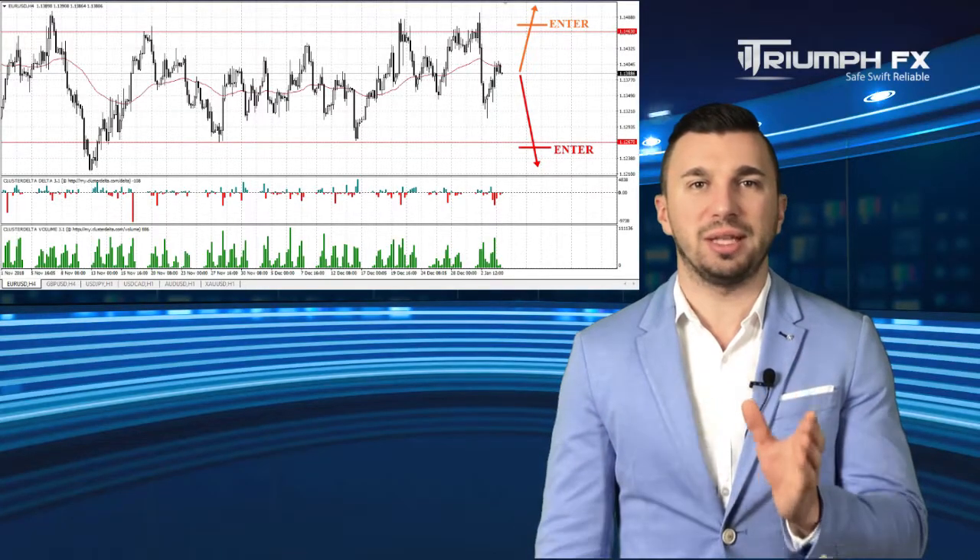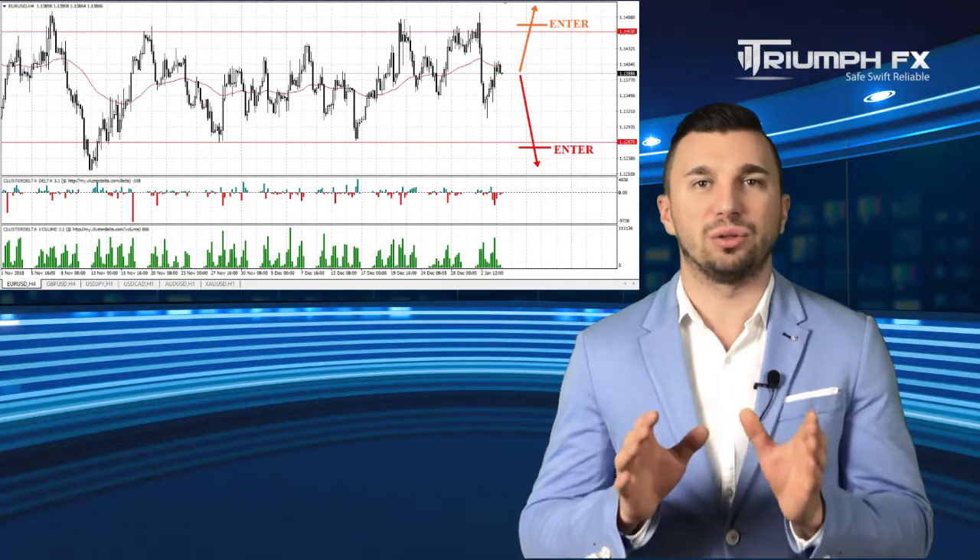Until that, while the price is located inside this range, we better stay out of the market.